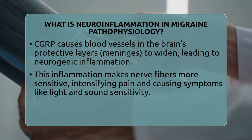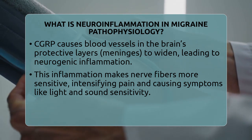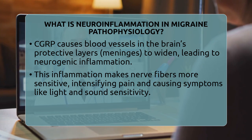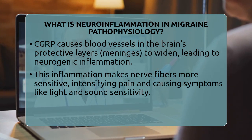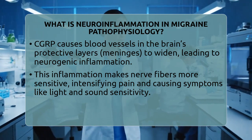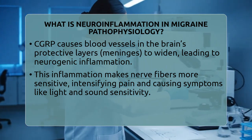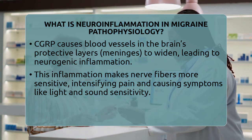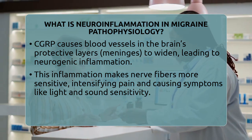Repeated activation of this system can cause the pain pathways to become more sensitive over time. This is called sensitization. It means even small triggers, like bright lights or certain foods, can set off a migraine. Both outside the brain, called peripheral sensitization, and inside the brain, called central sensitization, contribute to the pain experience.